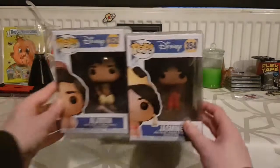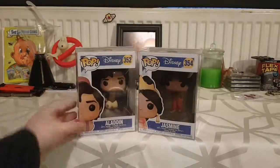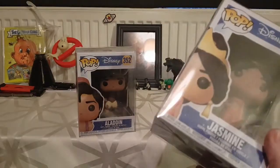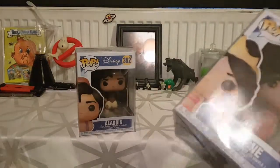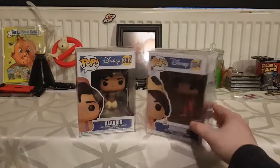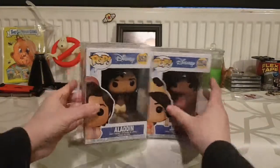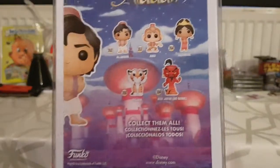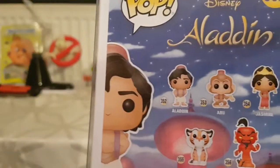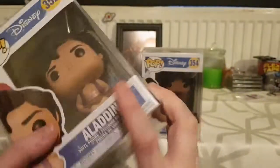I got Aladdin in a Pop in a Box video, and my girlfriend at the time got me Jasmine to go with him, which was a bit weird because her favorite Disney movie was Aladdin. I was going to give her the Aladdin, but before I could she bought me Jasmine, so I couldn't really give her Aladdin and be stuck with Jasmine. Now I've got a wee Aladdin and Jasmine set. The only other one that really interests me is red Jafar — I love red Jafar, he's awesome.